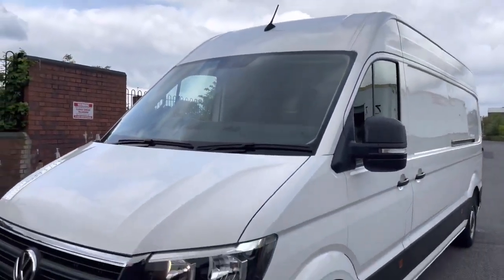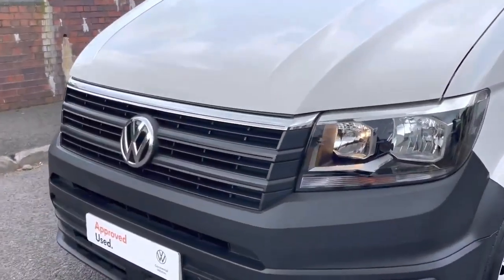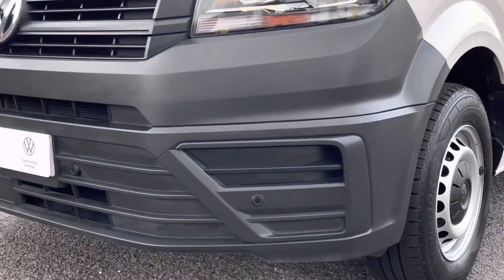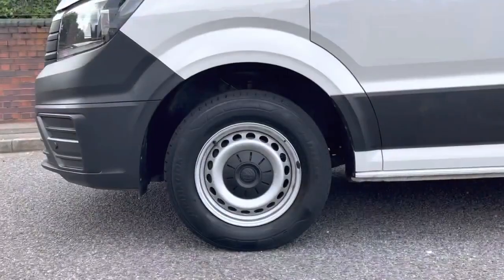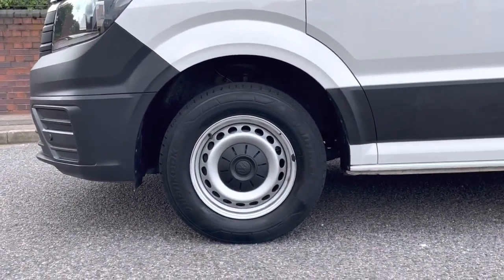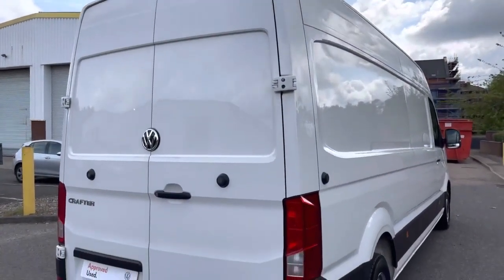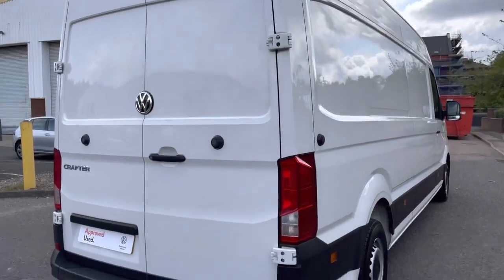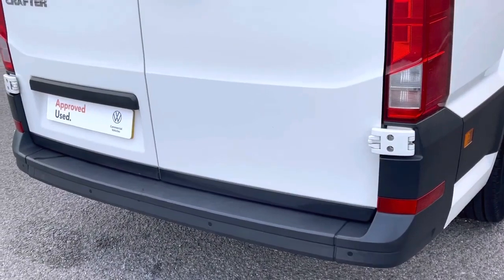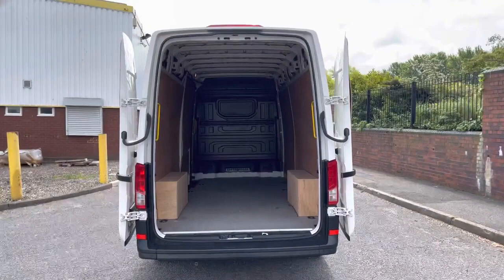This vehicle comes with the high roof option, and across the front of the vehicle it comes with a chrome stripe atop the radiator grille. The Crafter also benefits from having front parking sensors built into the front bumper. Down below, the Crafter sits on 16-inch steel wheels and also comes with a full-size steel spare wheel. To the rear of the vehicle, this van comes with rear barn doors with 270-degree hinges, and dotted along the rear bumper is a set of rear parking sensors with parking distance control.